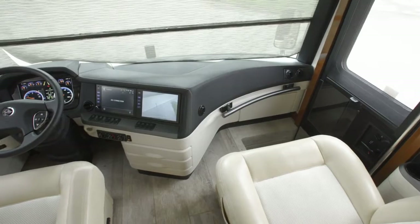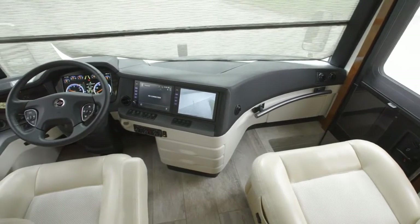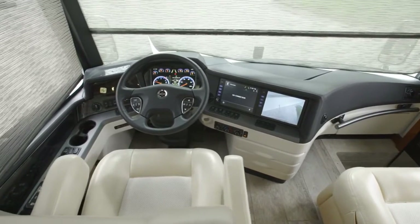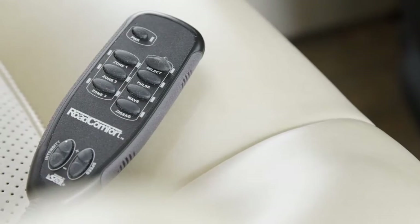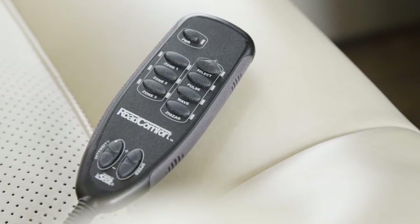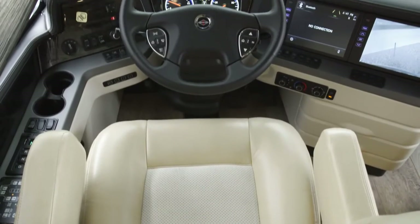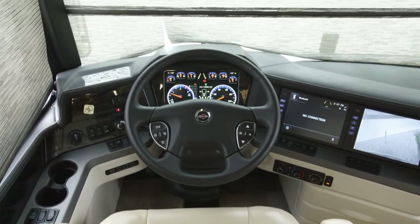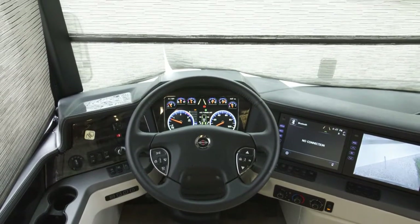We'll begin in the King Air cockpit, where your thrones take the shape of Villa ultra-leather captain's chairs, which are heated and cooled. An optional massage feature is available to take your comfort to the next level. When it's time to share driving duties, the King Air's memory settings for the steering column, pedals, and side mirrors make it easy.